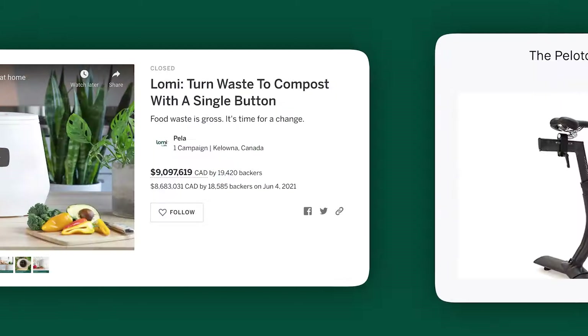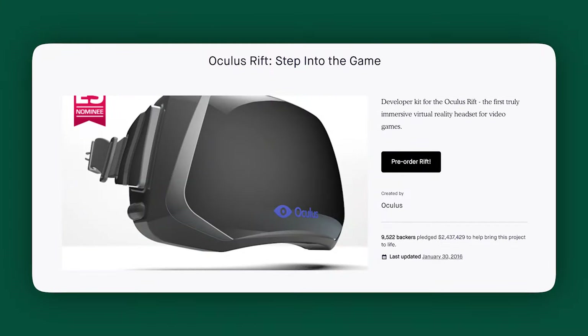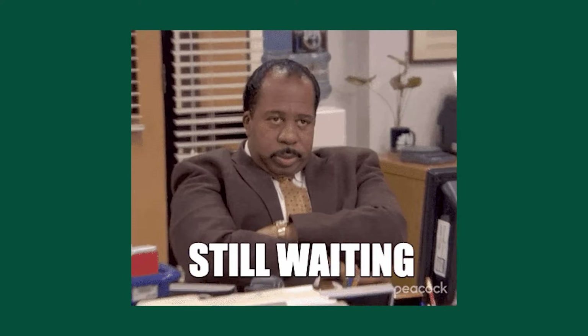Crowdfunding is the most accessible way to finance your product idea. The potential is limitless. It's helped countless small business owners raise money and build a following. But launching a successful crowdfunding campaign isn't easy. You can't simply set up a page on Kickstarter and wait for the cash to roll in.